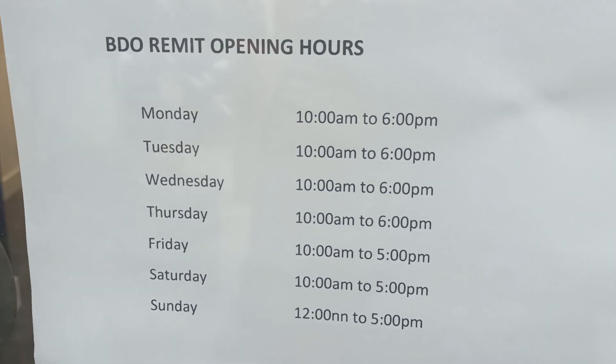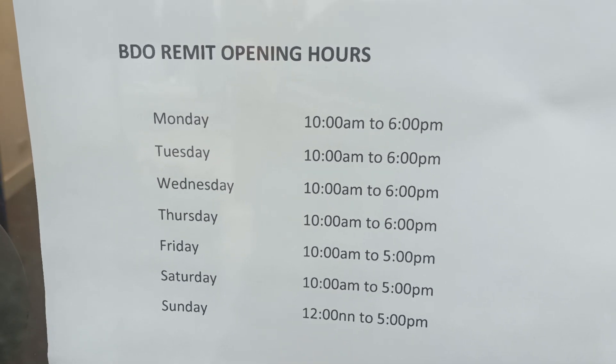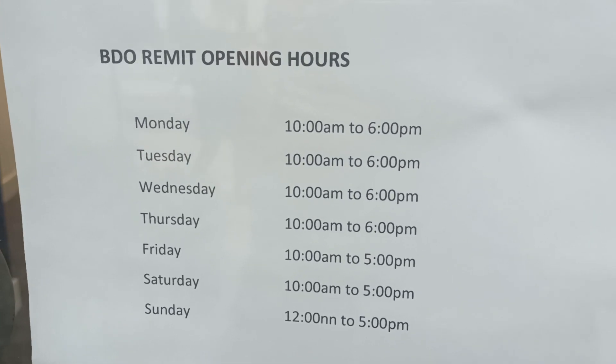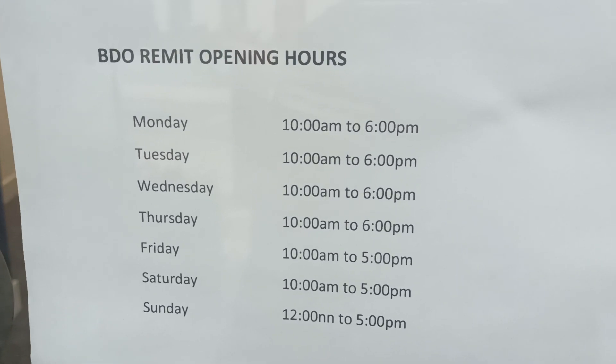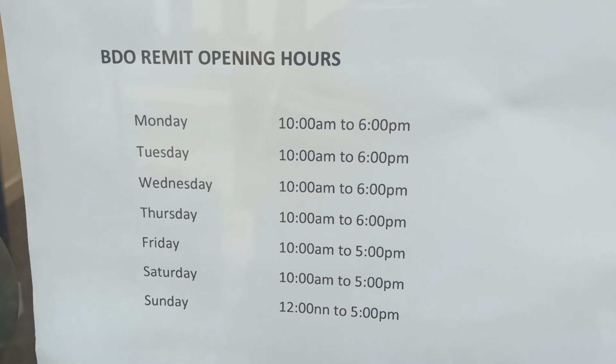Monday 10 to 6, Monday to Saturday. Sunday 12 to 5. Friday to Saturday 10 to 5.